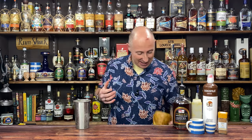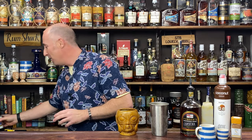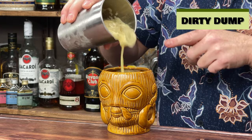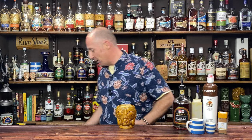I'm going to serve this in a tiki glass. I've already got a little bit of crushed ice in there. You could use a proper Pusser's Painkiller mug, but it's a Passion and Pain so we want it to be a bit tiki-fied. Pour it from a great height — look how frothy that is. Lovely. Just a little bit more crushed ice to top it off.